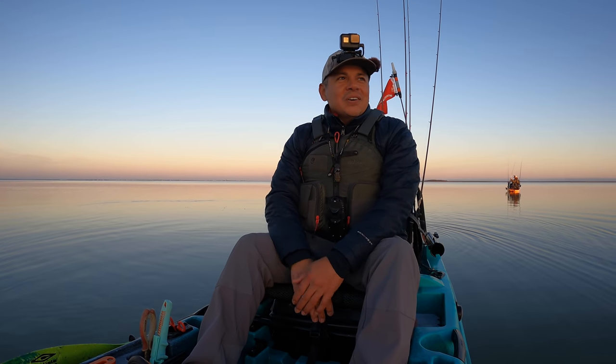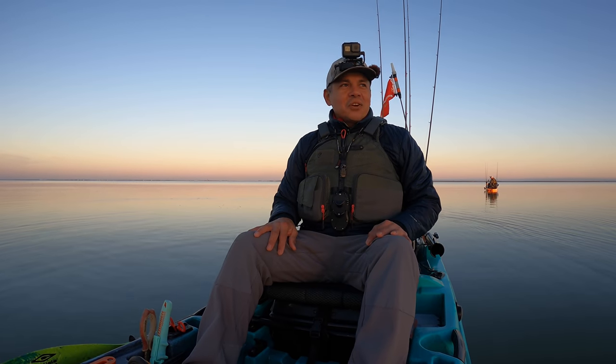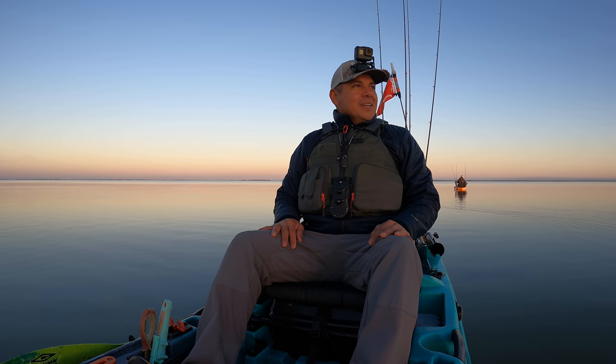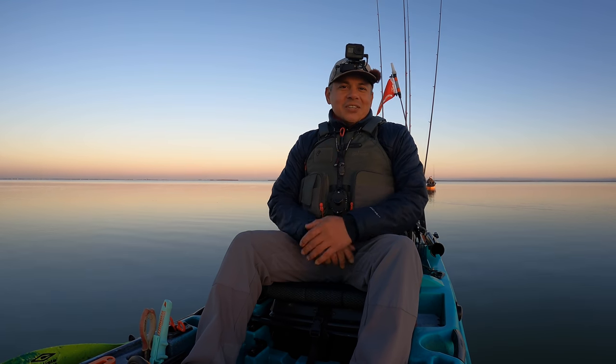Hello everyone, great morning to y'all. Welcome to a beautiful day on the Texas Gulf Coast. Calm waters — we haven't seen that in quite some time, so I'm hoping that I have a great video in store for y'all. Let's keep the fingers crossed that it turns into a spectacular day of fishing.